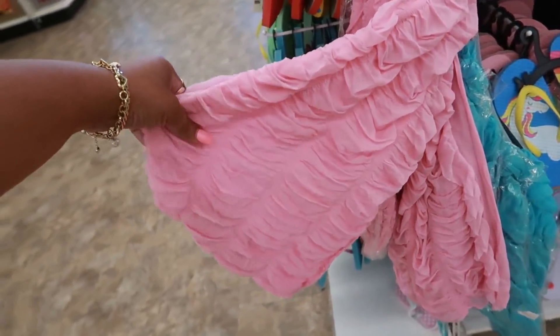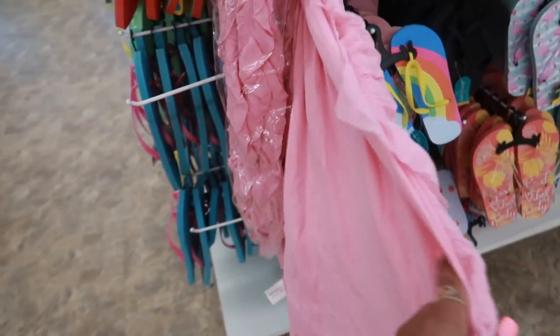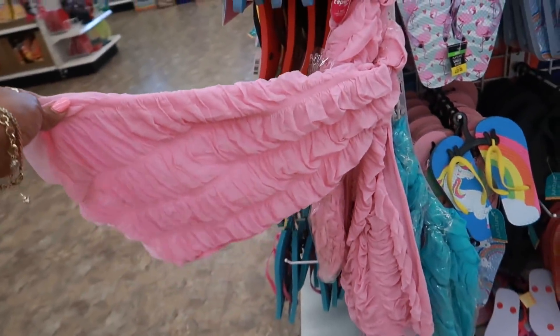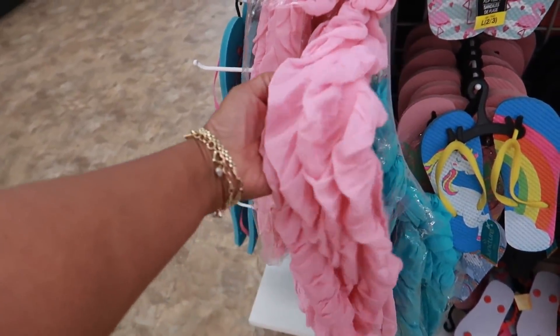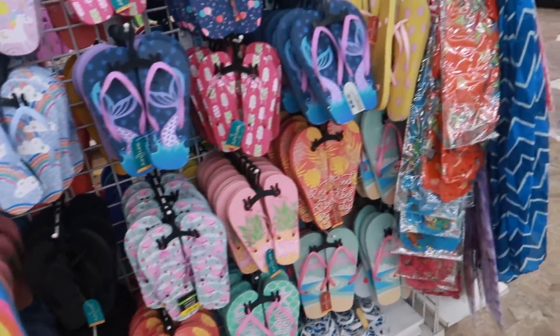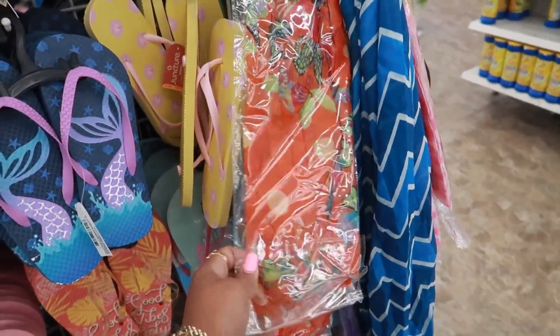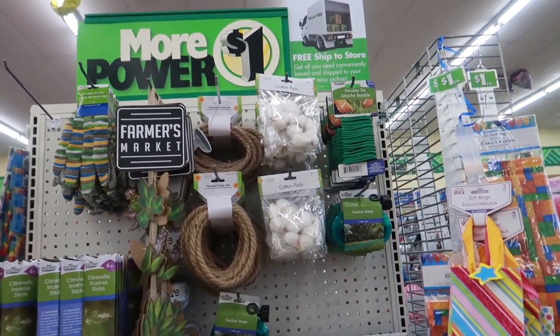I was getting ready to walk away and this caught my eye — I was like, what is that? I think this is a scarf, but it looks like — oh Lord — it looked like a chitlin. If you know what chitlins are, you know what I'm talking about. That's what that scarf looks like, though it's kind of cute. They have some more in these little bags.